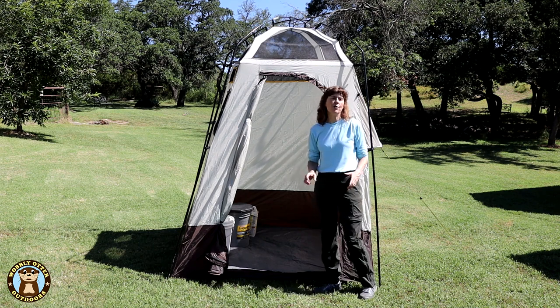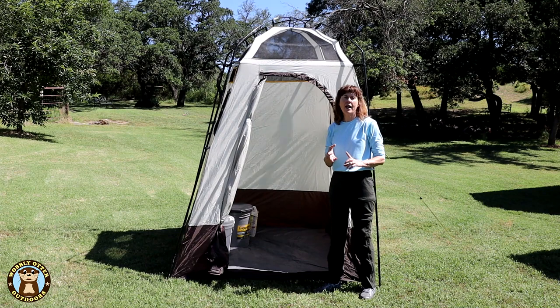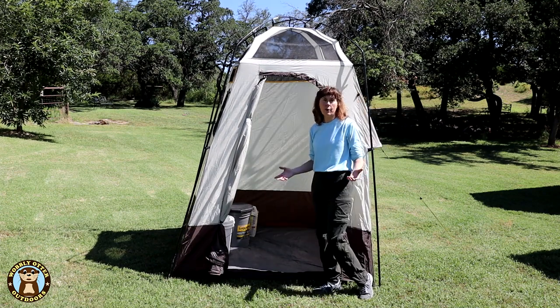The Browning privacy shelter is what we use for three things: a changing room, a privy, and a shower. So let's look at what we use for the privy.